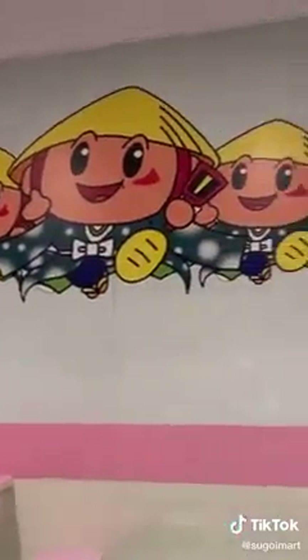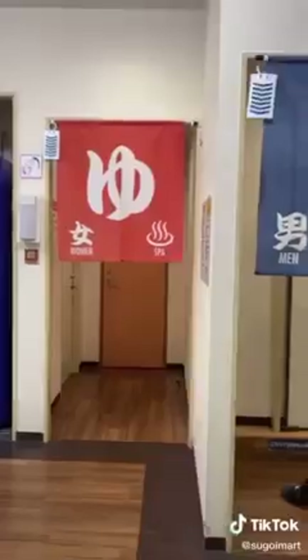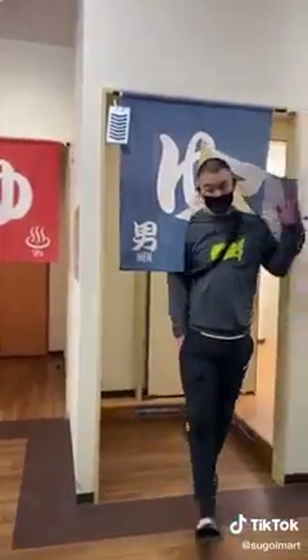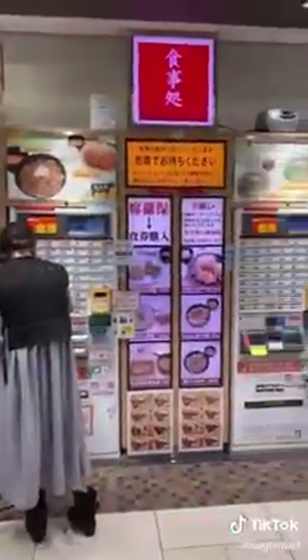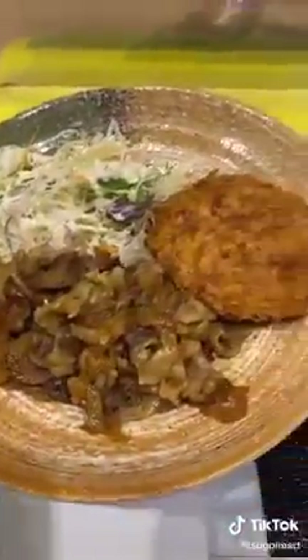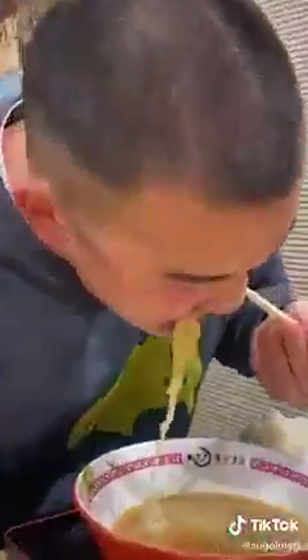Bathrooms here are always so clean — it has a bidet and plays music if you want privacy. They also have bathrooms for children that are accommodating for their size. This rest stop has a laundromat and right next to it a spa where you can have a quick soak and take a shower for those long drives ahead. Their food courts are always so good — they're usually full set meals that you can order from vending machines. I got this local beef plate that comes with rice, vegetables, and miso soup. I also got a hot bowl of ramen with fried chicken and rice — it was so good.